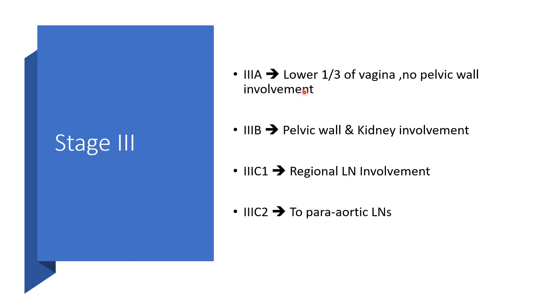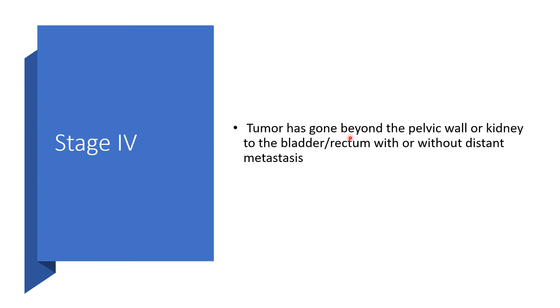3a means the lower and total vagina has been involved but no pelvic wall involvement yet. 3b means the pelvic wall and kidney are now involved. 3c1 means regional lymph nodes are now involved. 3c2 means the tumor has gone beyond the pelvic wall, beyond the kidney, and is now affecting the bladder and rectum, with or without distant metastasis.